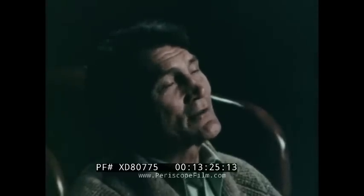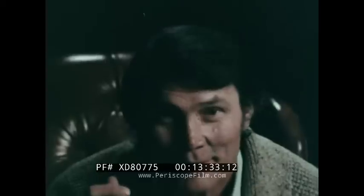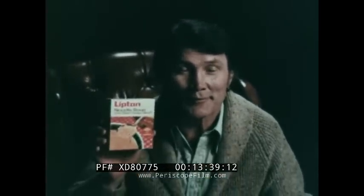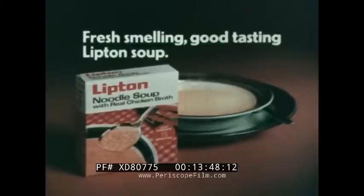When I was a boy, I thought the soup my mother made was the best — and it was. The aroma of simmering chicken broth would fill the kitchen. There were always plenty of fresh-cooked noodles. It was the kind of soup to grow up on. The soup my mother made is still the best: Lipton soup. Lipton noodle soup — it always smells fresh and tastes good because it's never been soup before.